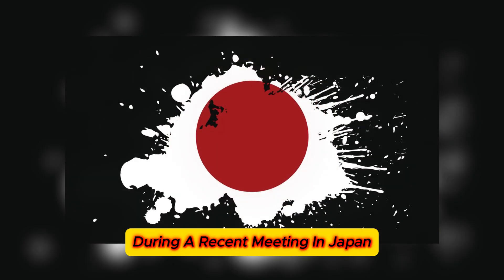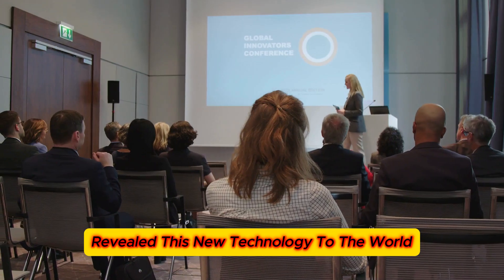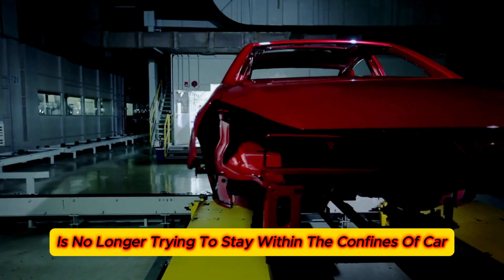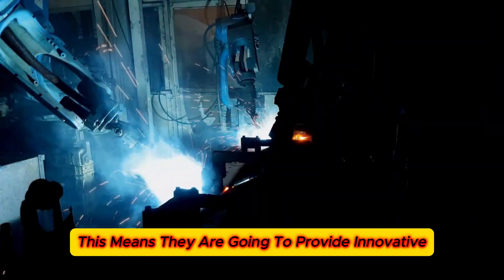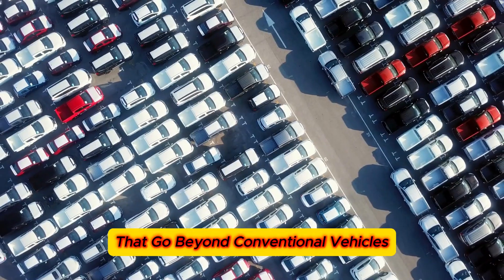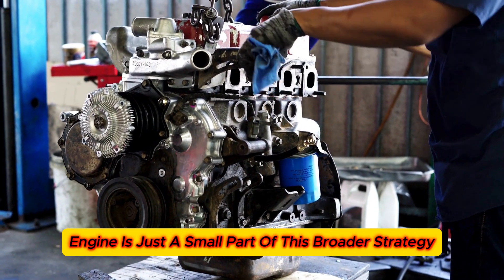During a recent meeting in Japan, Toyota's executive vice president and chief technology officer, Hiroki Nakajima, revealed this new technology to the world. Nakajima said that Toyota is no longer trying to stay within the confines of car manufacturing, but is expanding its vision to become a comprehensive mobility company. This means they are going to provide innovative transportation solutions that go beyond conventional vehicles, and the water-powered engine is just a small part of this broader strategy.